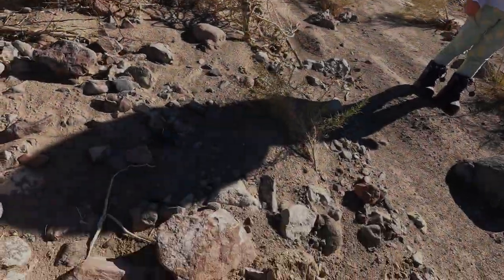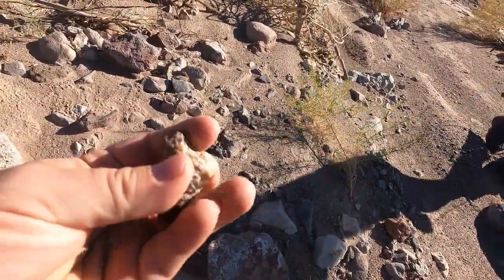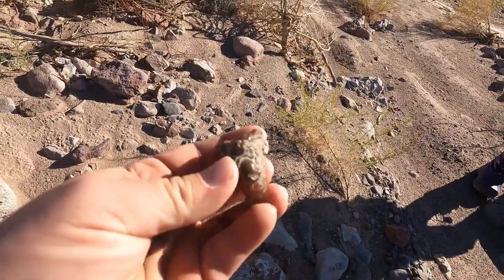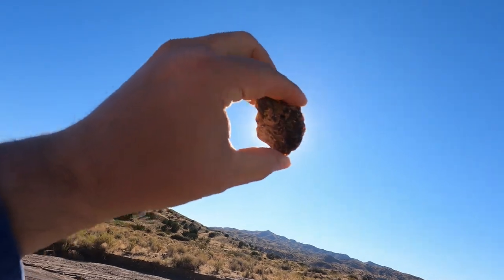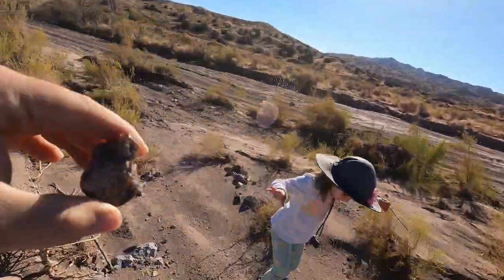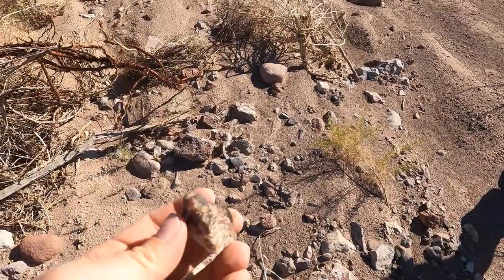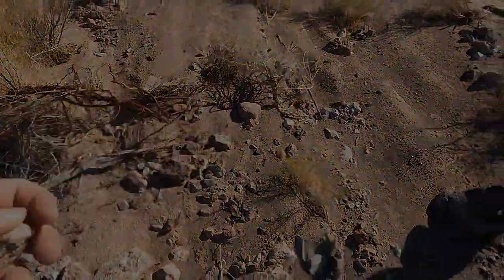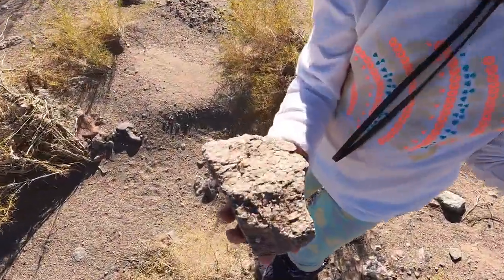Mostly we're looking for agates. I think I found a nice agate right here. That's a good looking agate — it's got some nice colors in it. Let's hold it up to the sun. Look at this biggest one; it's pretty opaque but still not too bad. It's a nice little agate — a beautiful one.